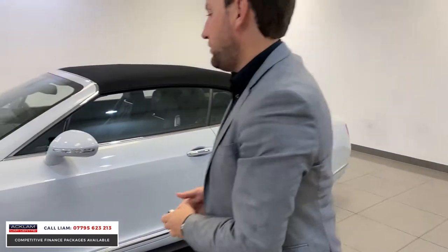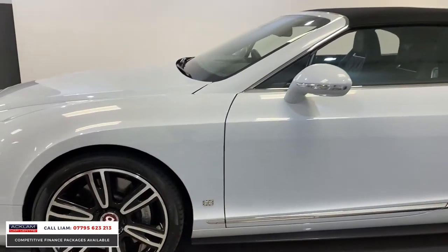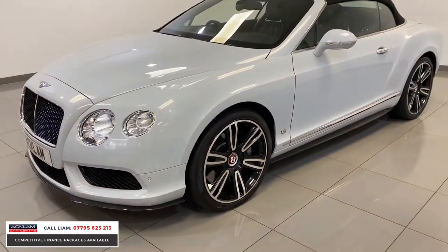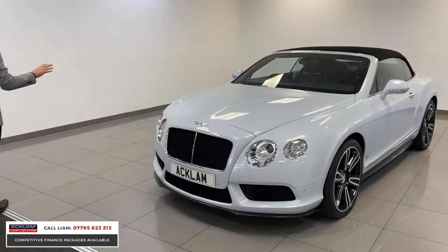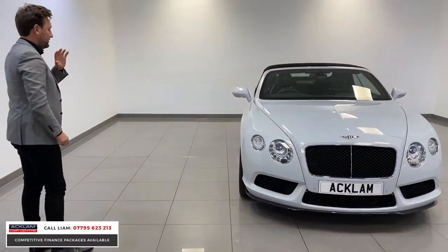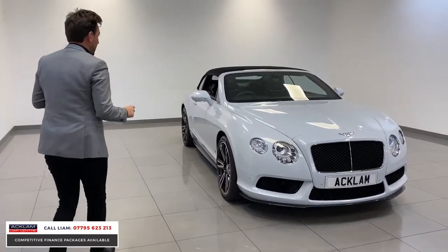It's got 21-inch diamond cut wheels, which are silver and black with a Bentley logo in the centre. The car's covered 29,000 miles and, as you can see, it's in beautiful condition — wheels are unmarked. It's a fabulous car for the money.